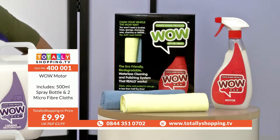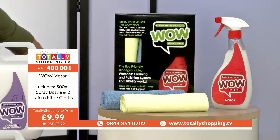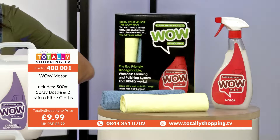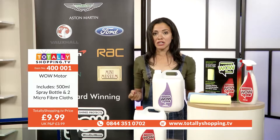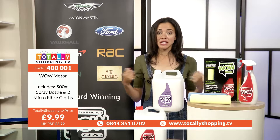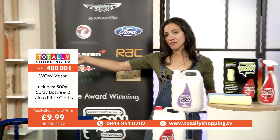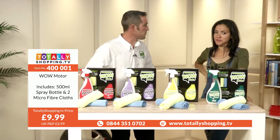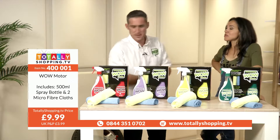The WOW Motor item code is 400001 - and don't forget, there's also the 5 litre refill, which is £25. It's worth getting both - that's about £35 altogether, which in the scheme of things is not bad. With one bottle, you could clean your car about three times over, and then you've got your refill, so you are covered. The full order process: click the buy button, check your basket, we'll send email confirmation, and then you can track your delivery.